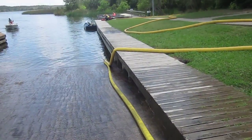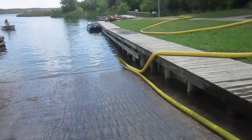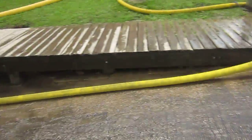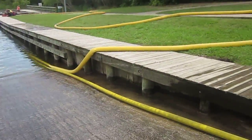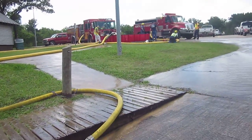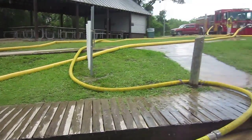Down here on the boat ramp, this is a turbo draft device. They've deployed the turbo draft. They're feeding it with 3-inch hose, and that 3-inch hose is giving a return in the 5-inch, and it's coming up and going — looks like maybe open butt into the dump tank.